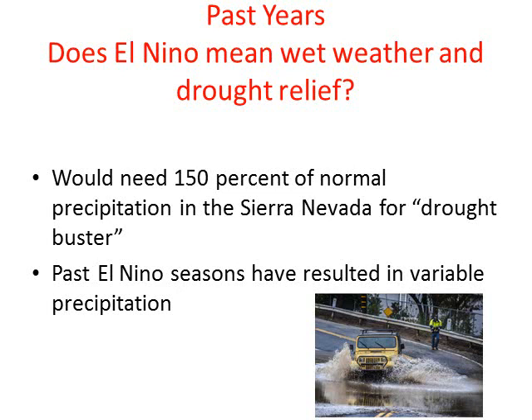How might this affect us and what does El Niño mean for wet weather or the drought relief that we may expect? We would need 150% of normal precipitation — not quite as much as two times — but this would be the statewide precipitation necessary to get us out of the drought, or to call it a drought buster.